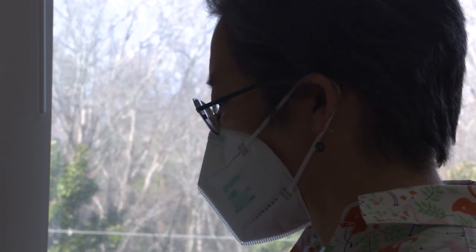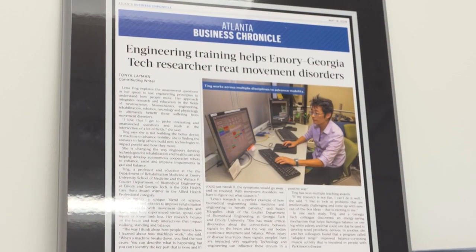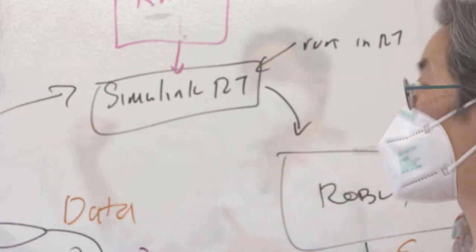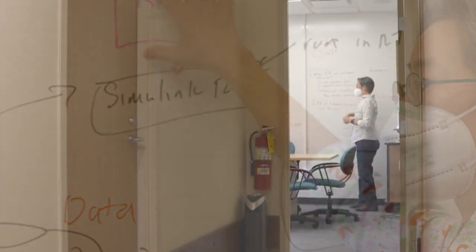At the beginning of her career, Lena Ting wasn't sure she fit in as a scientist. Twenty years and over 90 studies later, she is a trailblazer who has found her balance, linking many fields of science and seeking a deeper understanding of our ever-changing brain and body connection.